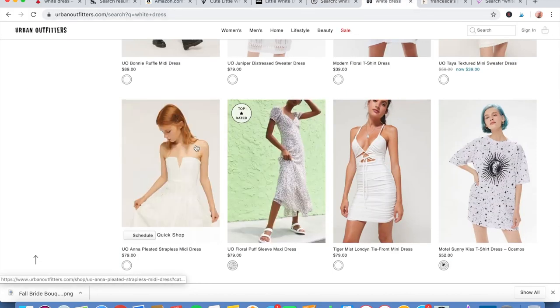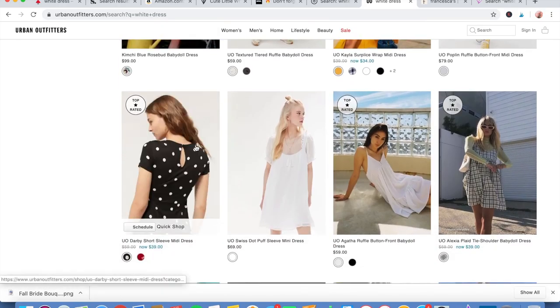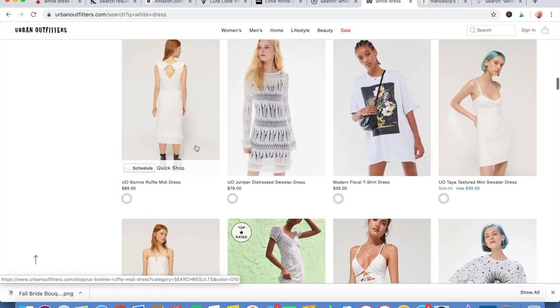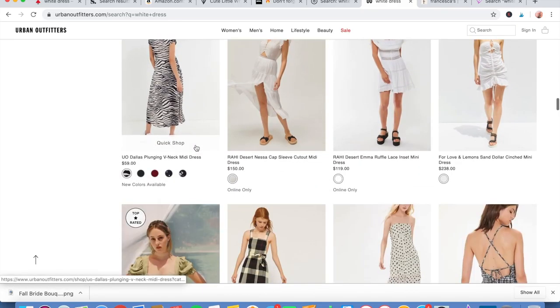Next is Urban Outfitters. Theirs is a little more rock and roll, kind of relaxed. So if you're not into tight party dresses, this might be the place for you to check out, but there are still a lot of really fun options.